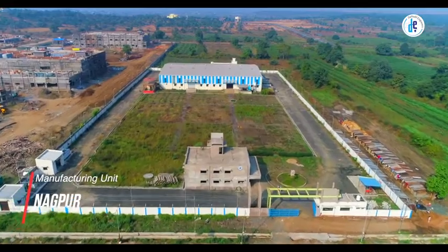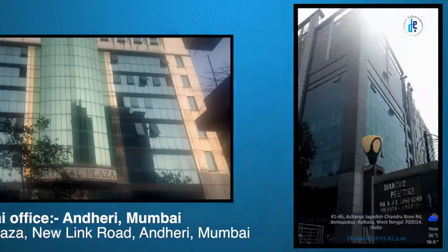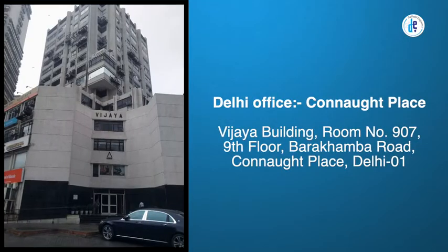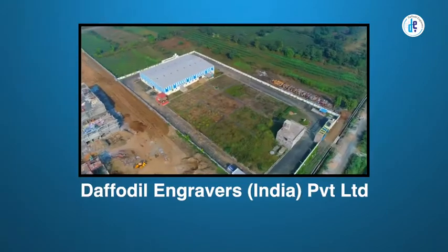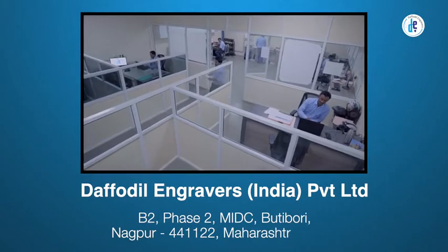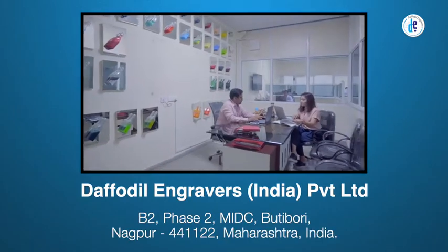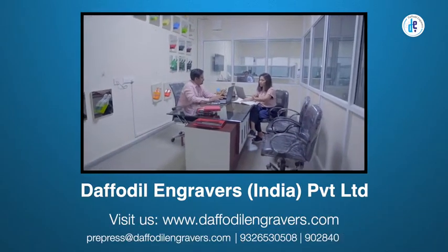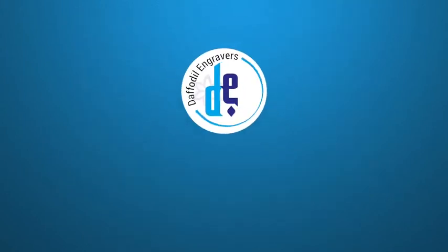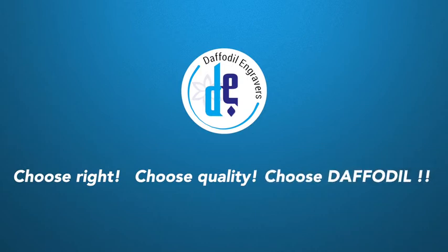With our manufacturing unit centrally located at Nagpur, we proudly own corporate offices at Andheri, Mumbai; Park Street, Kolkata; and Connaught Place, Delhi. Daffodil Engravers India Private Limited — B2, Phase 2, MIDC Bhutibori, Nagpur. Visit us at www.daffodilengravers.com. Choose right, choose quality, choose Daffodil.